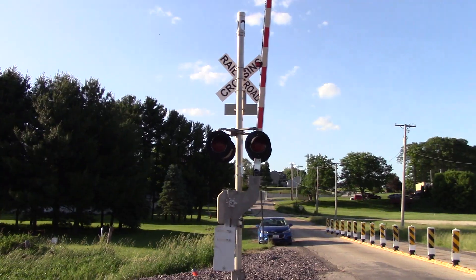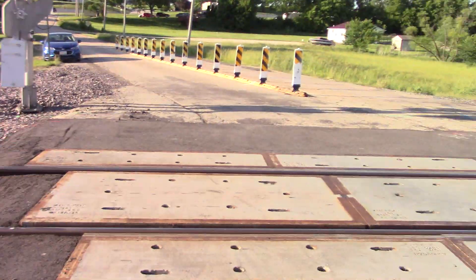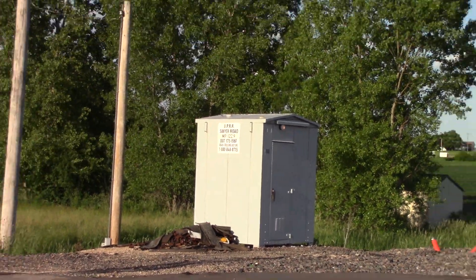Here is the back view of the northern signal. That grade here is all concrete. There is a relay bungalow on the northeast quadrant — it is a somewhat newer one.